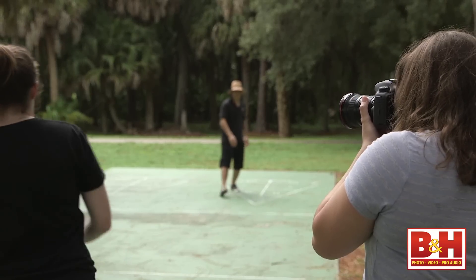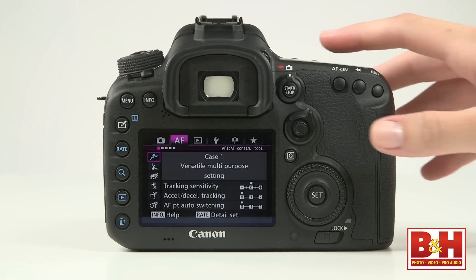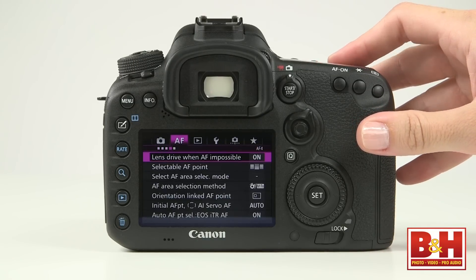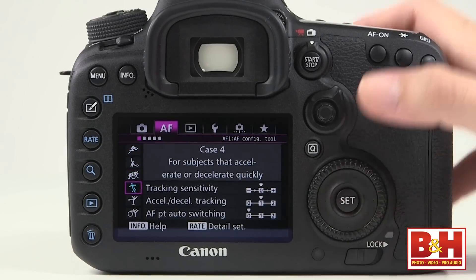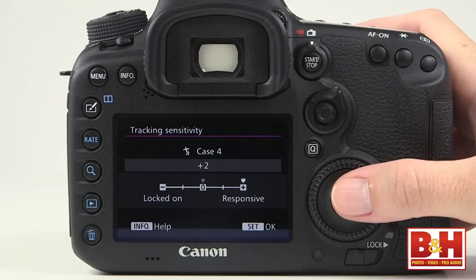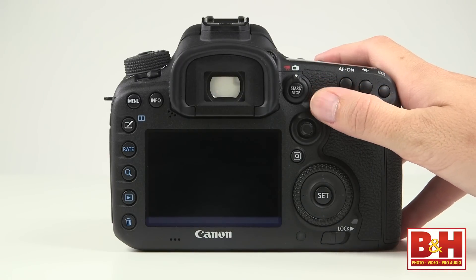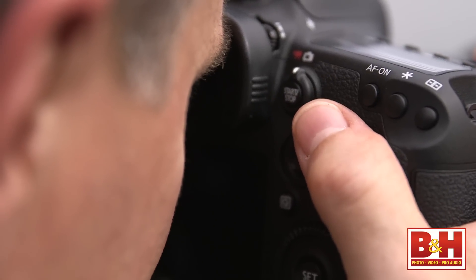Canon has equipped the 7D Mark II with dual pixel CMOS AF technology — 65 cross-type autofocus points — meaning fast, incredibly accurate autofocus performance. I was amazed to see a comprehensive autofocus menu set like what I was used to with the 1DX. There are autofocus scenarios that allow you to preset the camera's AF behaviors based on the kind of subject movement you're shooting, and each scenario can be fine-tuned. One of my favorite new features is the autofocus area selector lever — a ring around the multi-controller — that quickly cycles through focus modes like single point focus and automatic area autofocus.